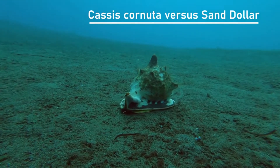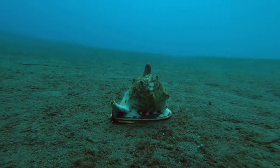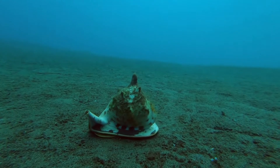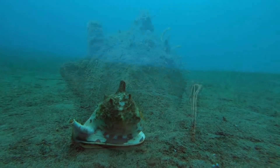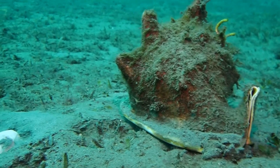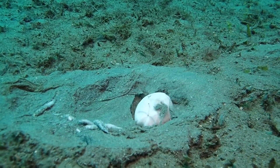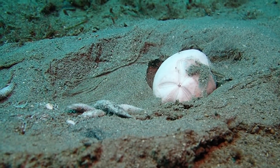Here a hard urchin escapes from under the sand to get away from this helmet snail. You can see the urchin come out now. These helmet snails are the apex predators of a very peculiar food web in the soft bottom habitats. Essentially, these hard urchins — and there is another one which the snail just ate — feed on the tiny organisms between the sand grains and from detritus, and then the helmet snail feeds on them.